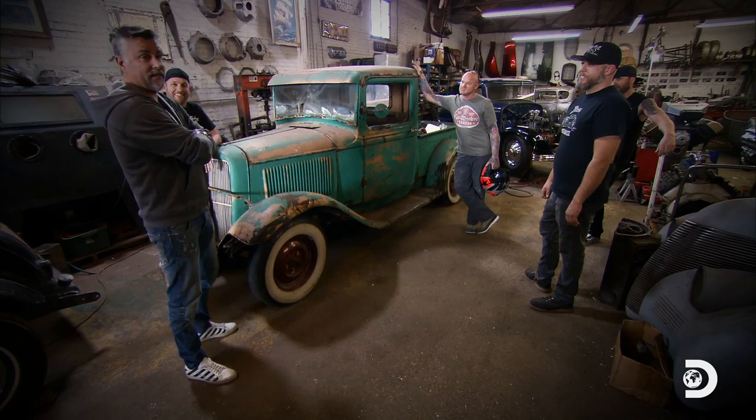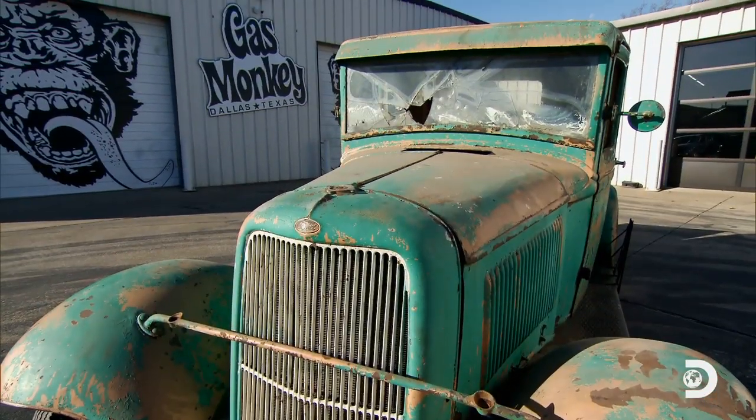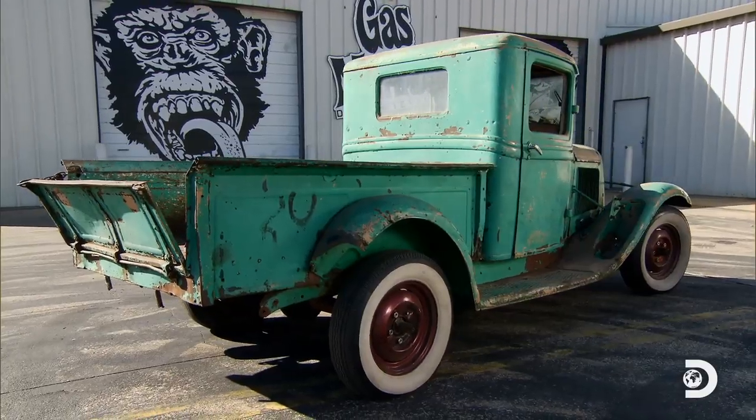I'm going to call Mater and have him come get it, so you got a lot of moves to get it out of here. That's not part of the deal. I think these guys need to stick around and help. We're not getting money for that. Our initial plan was to build a functional, period-correct shop truck.